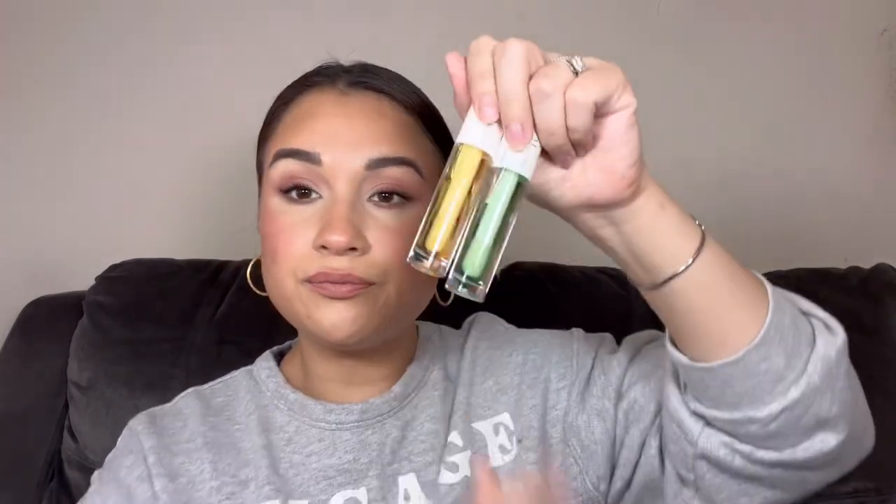Next is from KAB Cosmetics and it's their Lemon and Lime Lip Oil duo. I already received a single lip oil from them in a past box, so I'll have three altogether. This duo goes for $39 — that's almost $20 per lip oil, which feels a bit pricey for a brand that hasn't been out too long. They smell amazing though — one smells like Sprite — and they both smell really, really good.